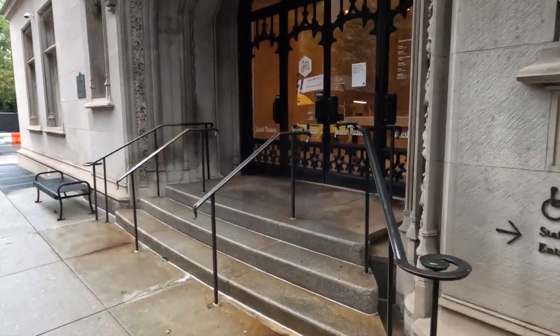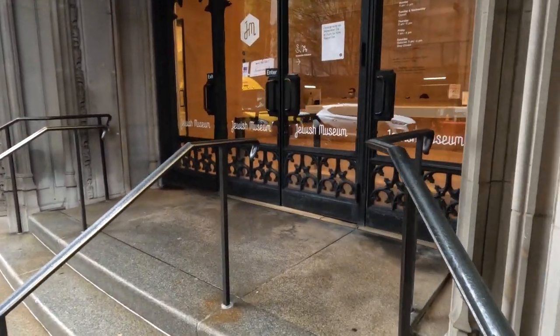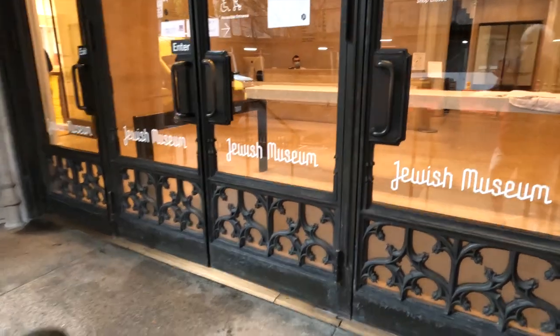The museum contains 30,000 objects, many historic and many surprising. And here are the top 15 paintings and sculpture.